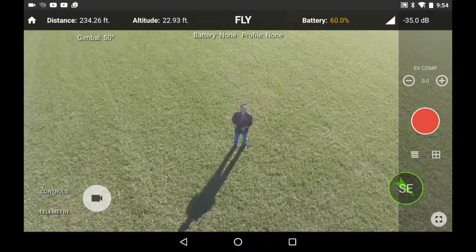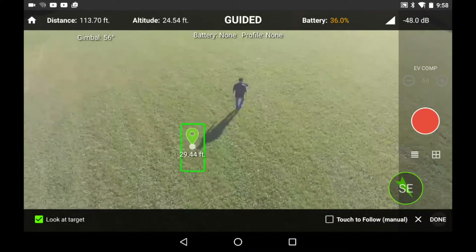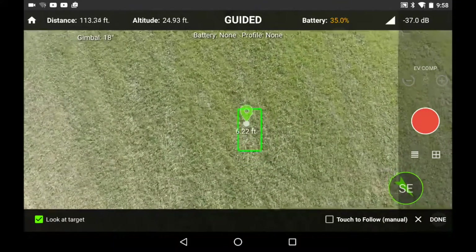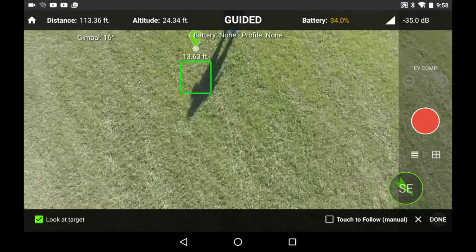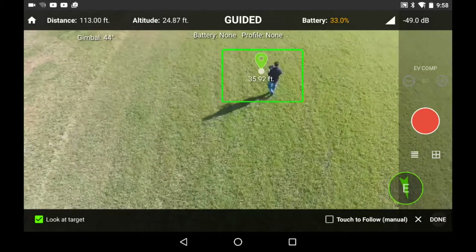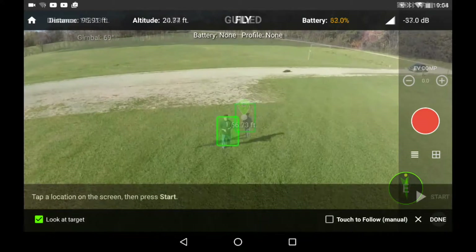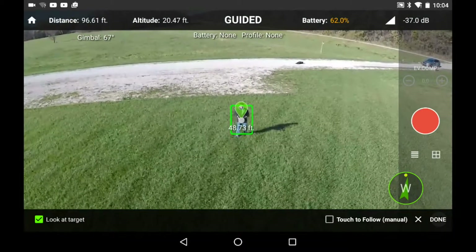Fly shot follow ended. Battery 37%, travel 133.03 feet, heading 149 degrees, signal 66%. Battery 33%, travel 146.32 feet, heading 97 degrees; travel 1171.57 feet, heading 273 degrees, signal 64%. Shot follow started.